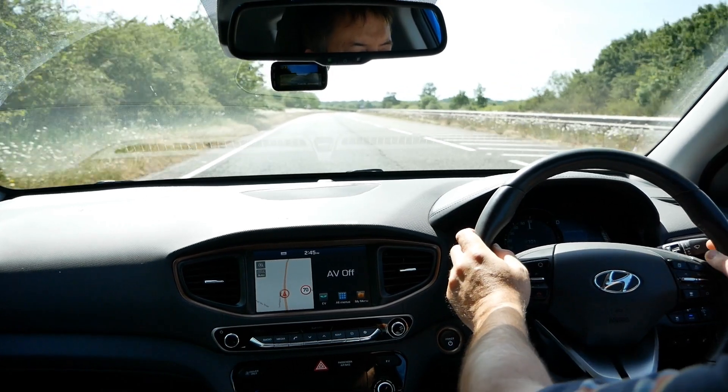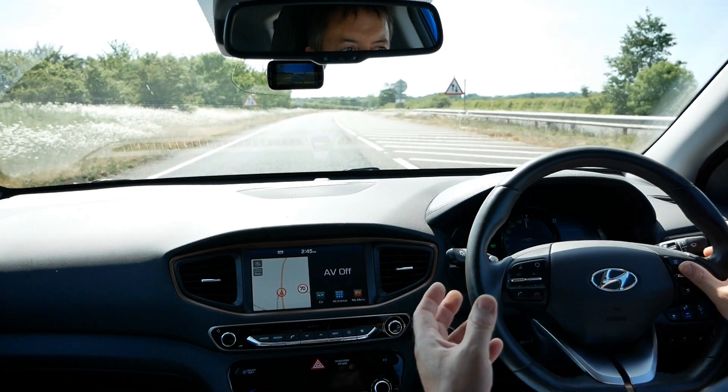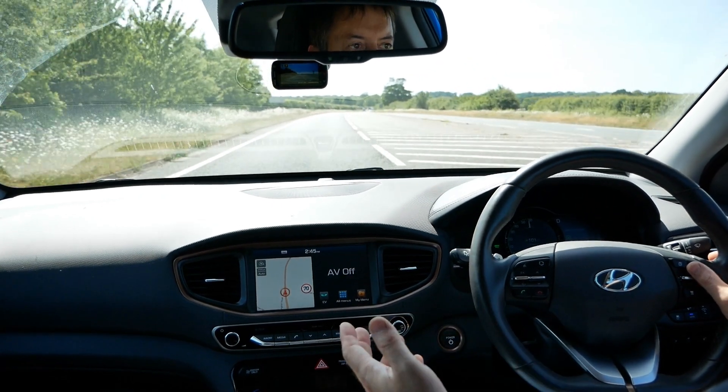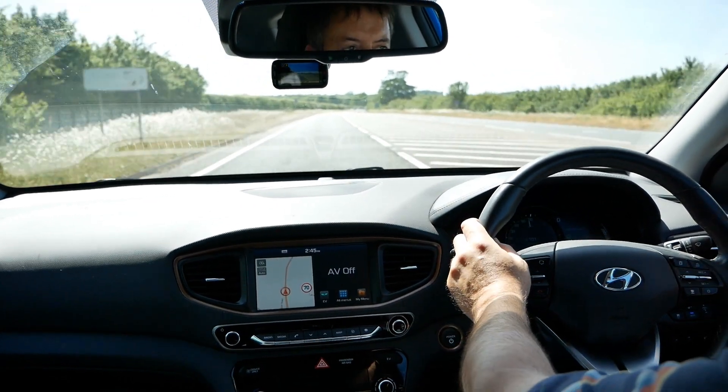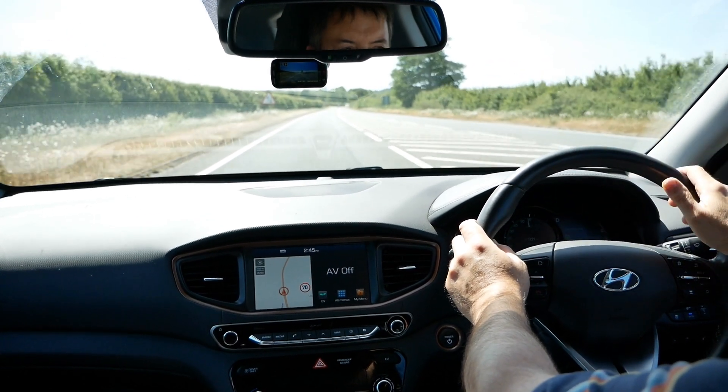What I thought I'd do is an example of the semi-autonomous driving these have got. This car has got a lot of safety systems — it's got blind spot monitoring, lane assist, and adaptive cruise control.